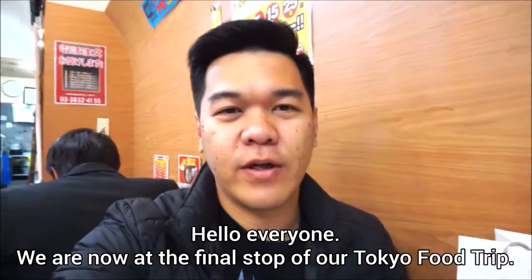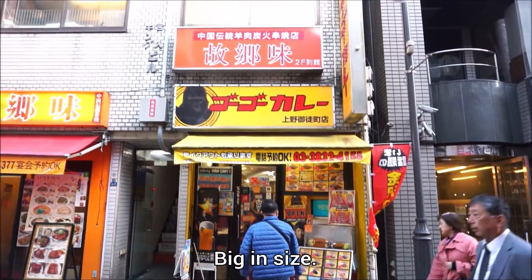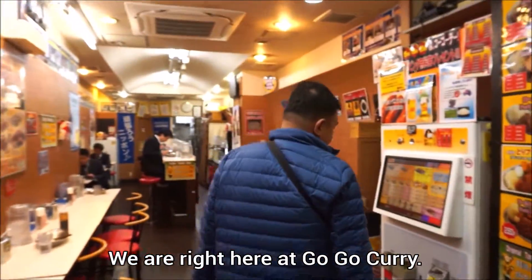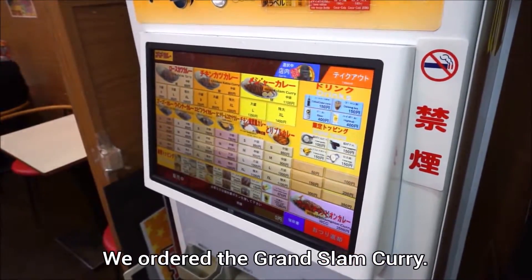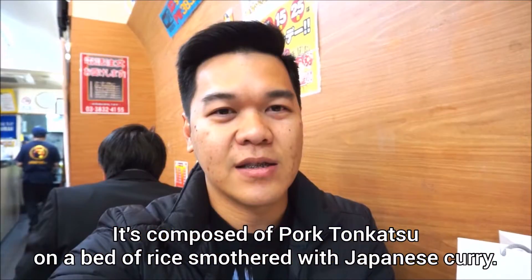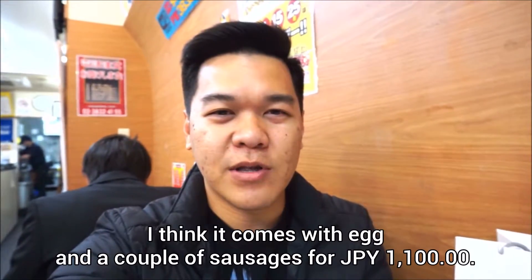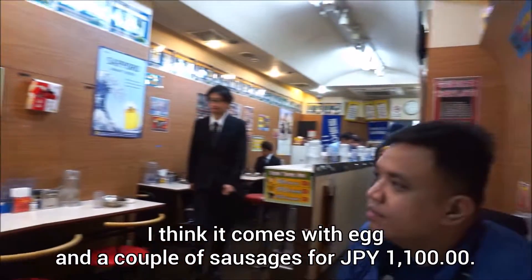Hello everyone! We are now on the final stop of our Tokyo food trip. We are right here at Gogo Curry. It's our first time eating Japanese curry rice. We ordered the Grand Slam Curry which is composed of tonkatsu on a bed of rice, smothered with Japanese curry. I think it comes with eggs and a couple of sausages, for 1,100 yen.